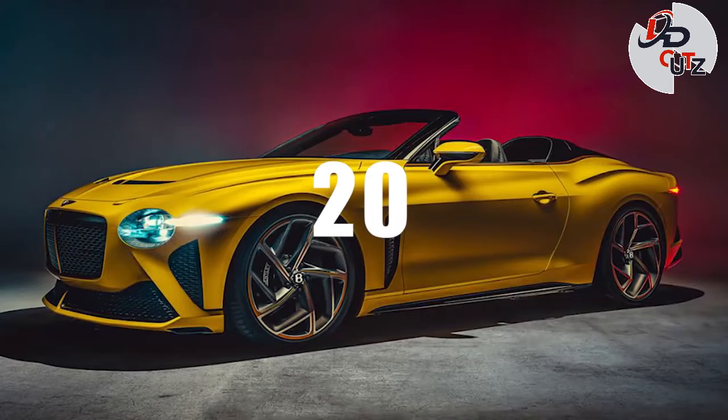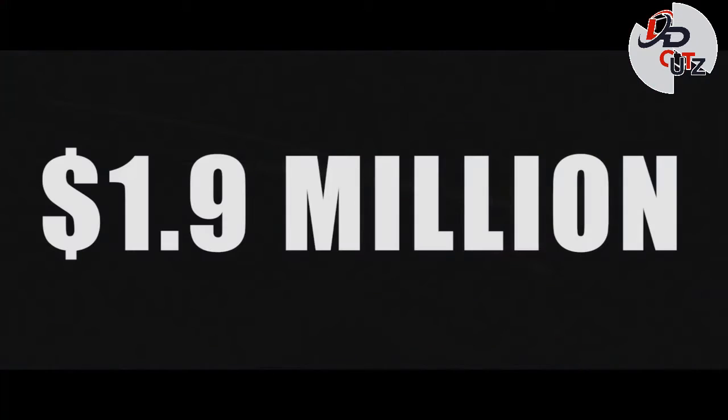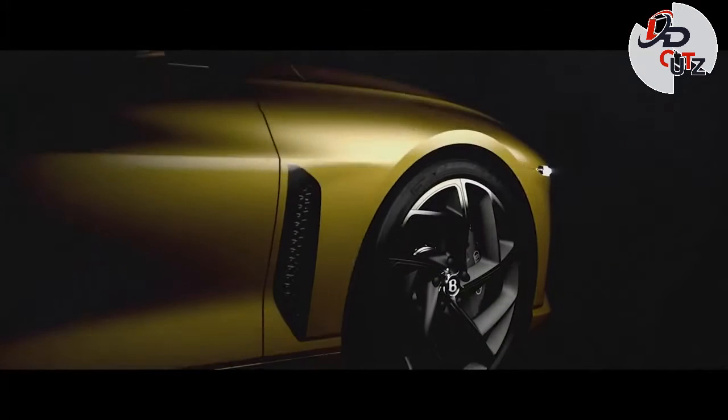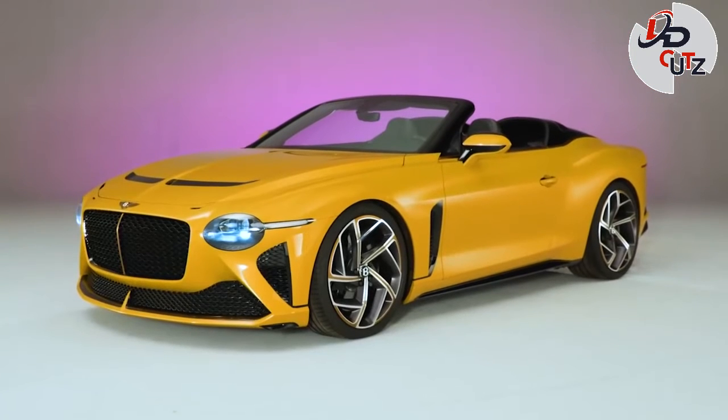Number 20: 2021 Bentley Mulliner Bacalar, $1.9 million. The Bentley Mulliner Bacalar is a limited-run two-seater Grand Tourer convertible built as an homage to Bentley's coach-building roots.